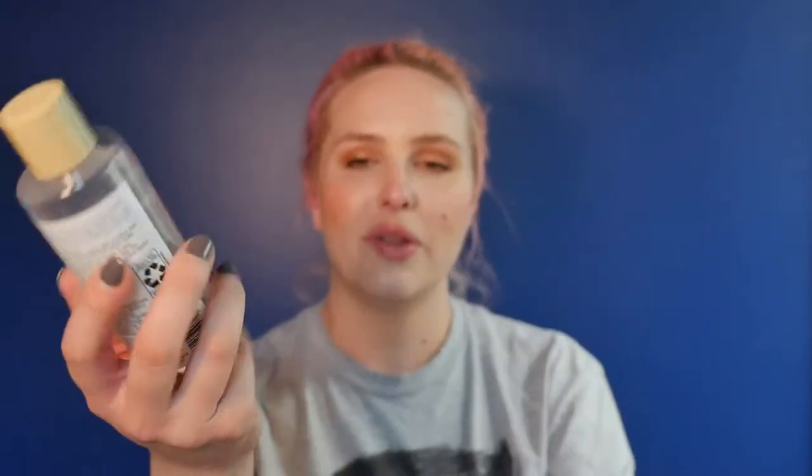Now for skincare — I have my trusty eye makeup remover. I've used so many bottles of this. It's from Up&Up, which is Target's brand, and it's the oil-free eye makeup remover — comparable to the Neutrogena version. It works great. It's been a solid staple in my skincare collection for so long. I'm currently using a Clinique one I got for Christmas, but I honestly think this works better. I just purchased this one today — I think it was $3.50. You can't beat that.